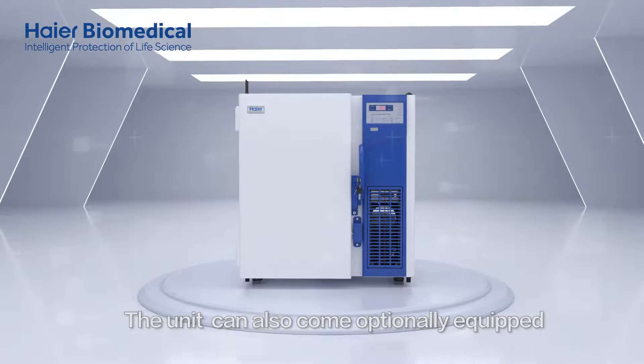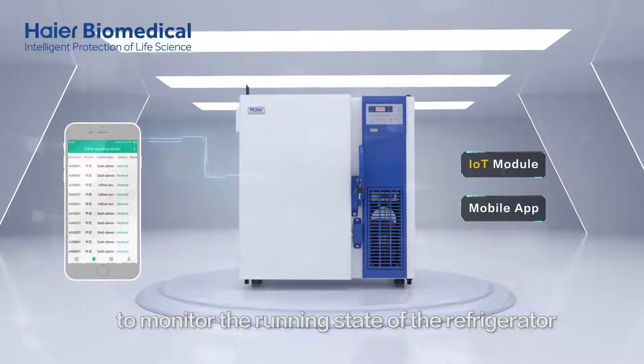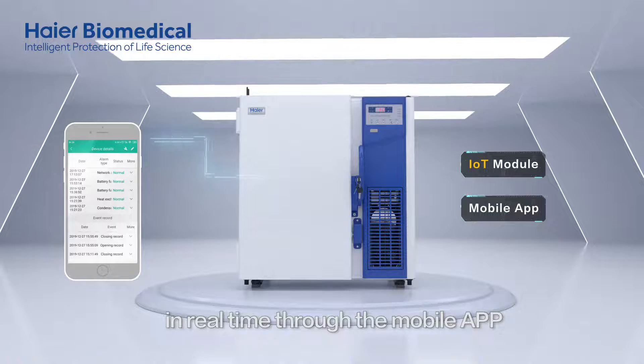The unit can also come optionally equipped with an IoT module to monitor the running state of the refrigerator in real time through the mobile app.